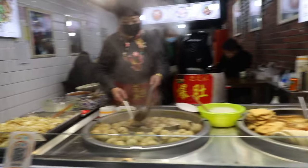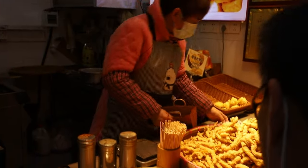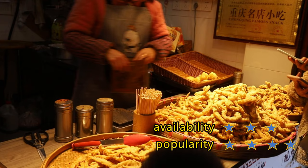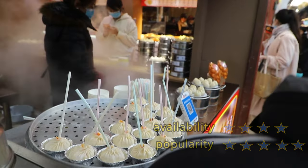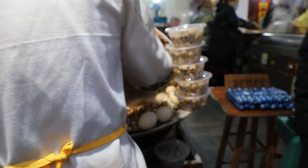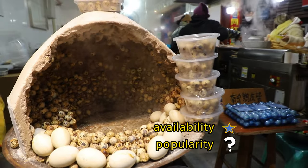On the main street, there are so many shops selling street food to visitors. You can find all kinds of snacks, like crispy pork, soup dumplings, grilled squid, or this very special salt-baked quail eggs that I have never seen before.